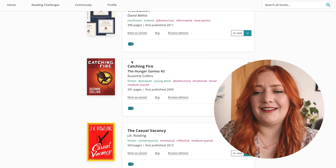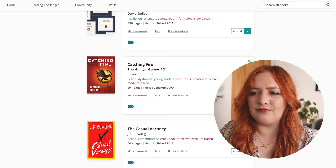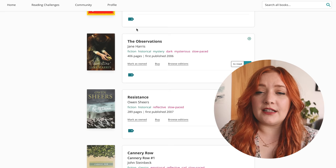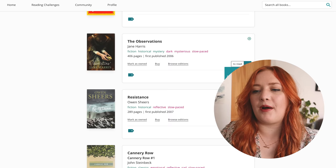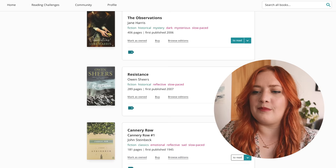Is That a Fish in Your Ear is a book about translation, nonfiction — still interested in that. Catching Fire — I don't know why this is on my to-read, I'll put that on read and figure that out later. We will not be reading The Casual Vacancy by She Who Must Not Be Named. Observations — I got rid of that, I don't remember it, I won't miss it. Resistance — is it kind of time-travel related to a town with only women during the Second World War? Something like that. Might get rid of that too. This is going very well.